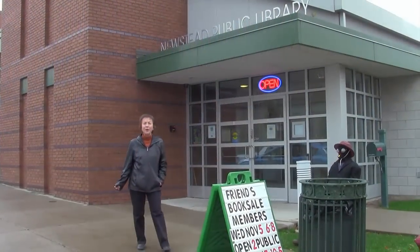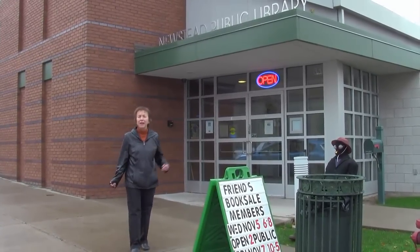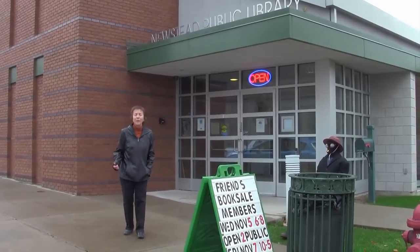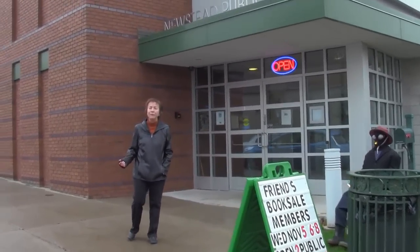Hi, I'm Michelle Asmus. I'm a part-time librarian here at the Newstead Public Library. Newstead Library is a town library in the village of Akron. We've been here for 12 years, but we started planning the library a long time before that. We were really lucky because we had a very supportive town board, a supportive library board, and a very involved community. We had a lot of focus groups before we built the library.